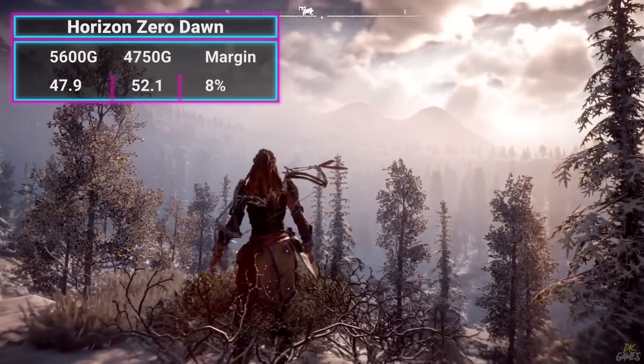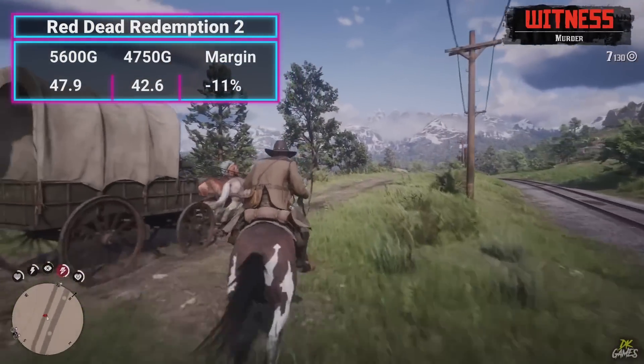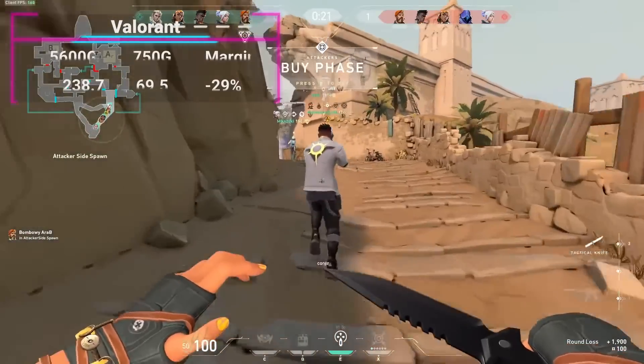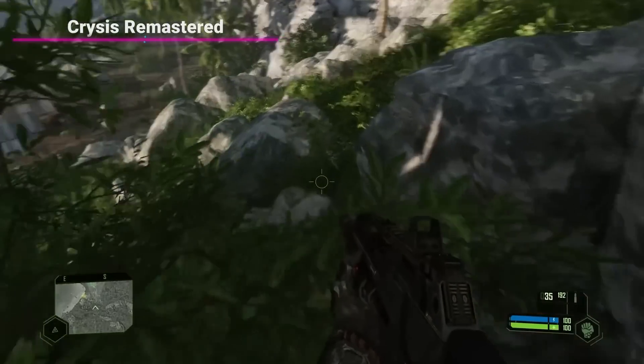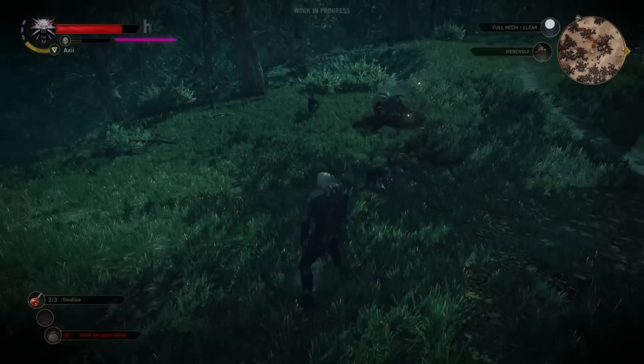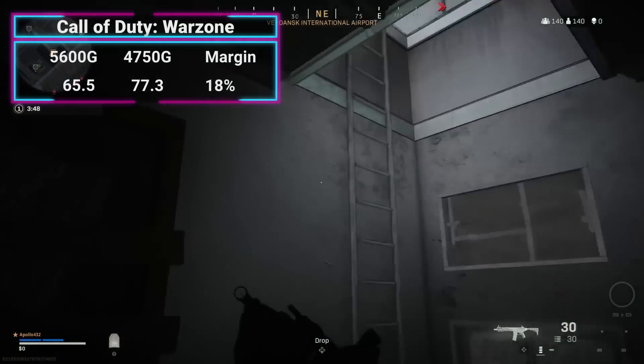Now let's do a brief comparison to the 4750G to see how the latest APU stacks up against the previous top APU, the Ryzen 7 4750G. It's actually a mixed bag. In Horizon Zero Dawn, the 4750G wins by 8%, but in Red Dead Redemption 2 it loses by 11%, Fortnite by 13%, Valorant by 29%, Death Stranding by 5%, and GTA 5 by 13% — likely due to the 5600G's much better CPU. The 4750G beat the 5600G by 3% in Crysis Remastered, another 3% in Witcher 3, and 18% in COD Warzone. So it's actually a toss-up — even though the 4750G has two more cores, it's on a previous architecture, and it also has one more compute unit running at 200 MHz higher.